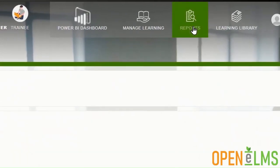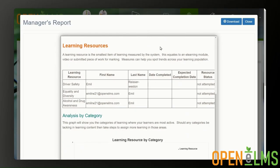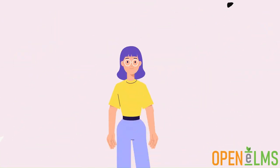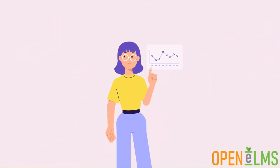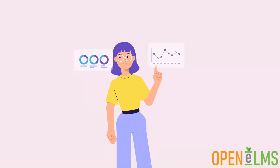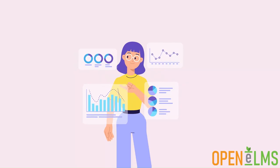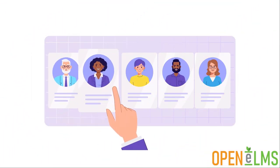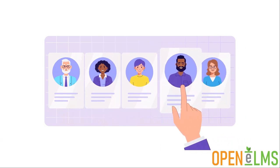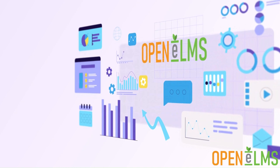The free version of Openelms is supplied with a management report and access to a free management information dashboard. The report builder allows you to go one step further. Create customised reports with data tables and graphs. Select fields and filters to be applied to the data, then distribute the reports directly to those that need them. All report templates can be branded and then customised for a professional finish.